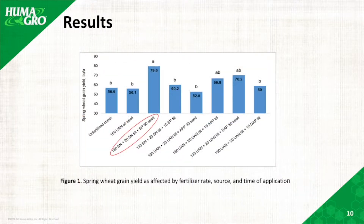You can see depicted in Figure 1 that the spring wheat yield was highest with treatment number three, which is the 130 Super Nitro, the 20 Super Nitro at tillering, and the SuperFoss 30 at seeding.